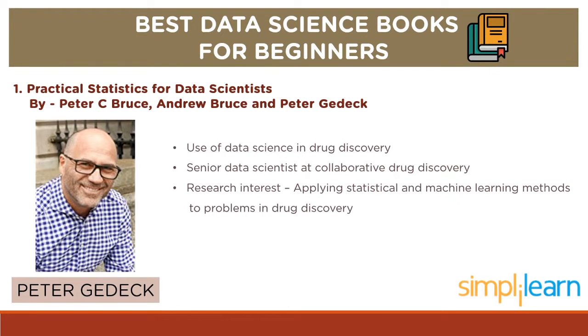Peter Gedek is at the forefront of the use of data science in drug discovery. He is a senior data scientist at Collaborative Drug Discovery, which offers the pharmaceutical industry cloud-based software to manage the huge amount of data involved in the drug discovery process. His research interests include the application of statistical and machine learning methods to solve problems in drug discovery.